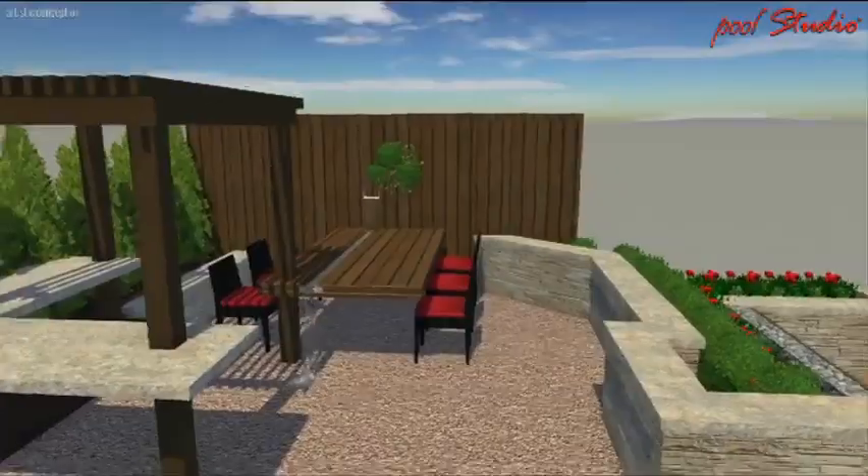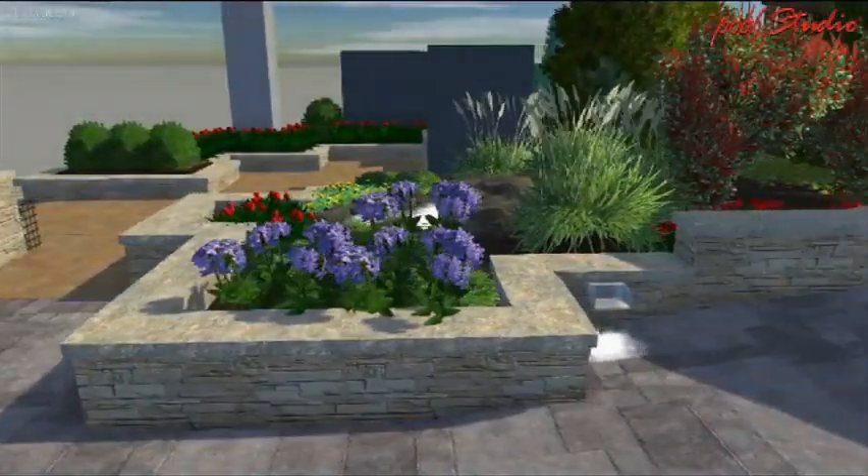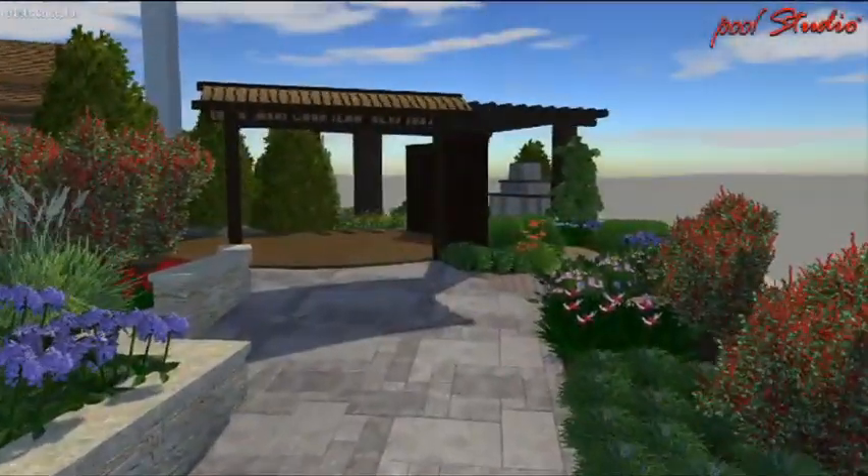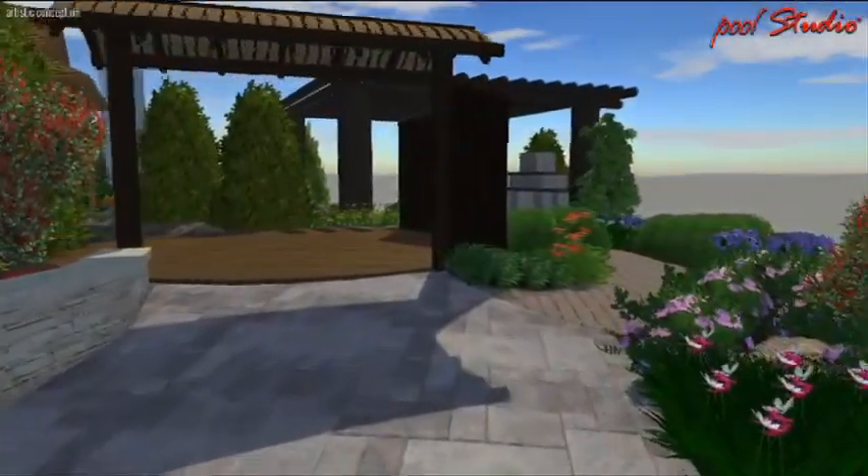You'll also see an outdoor kitchen. Once you're done going through this area you're going to go up a slight ramp and you're going to see our spillways to the left.